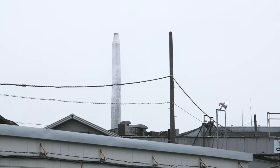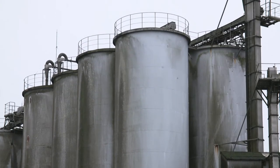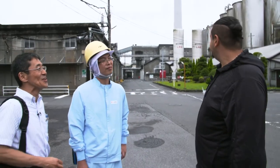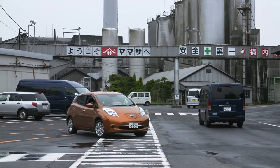Behind us you can see these huge tower cylinders, and they're filled up with soybeans and wheat. One cylinder is holding around 230 tons of produce, and one cylinder is used every three to four days. So that's a lot of soy sauce being produced. We are going to go inside there to see how the soy sauce is made. But here at Yamasa Soy Sauce Company, they have a no filming policy beyond this point, so I'm the lucky one going inside to see how it's made.